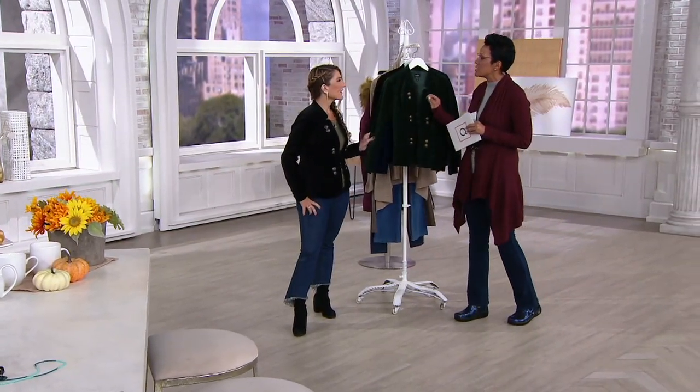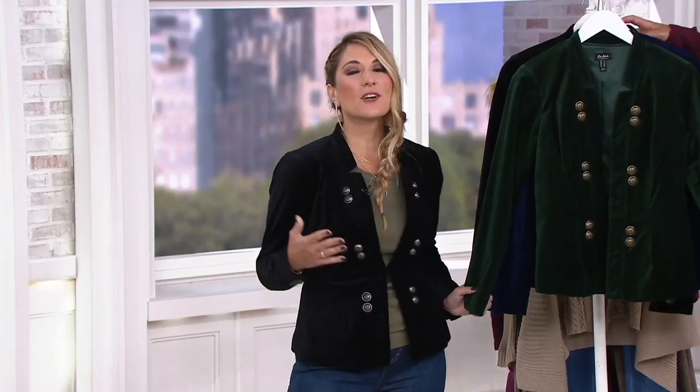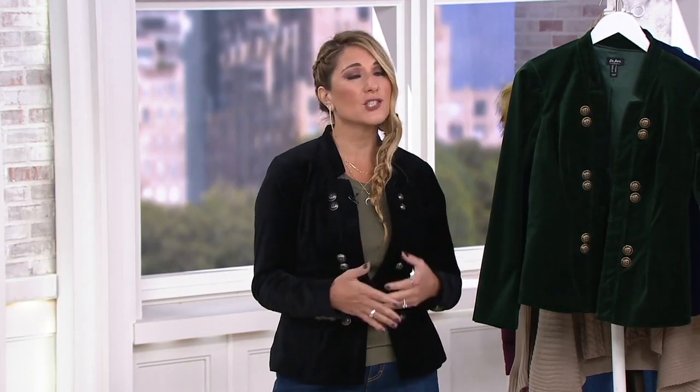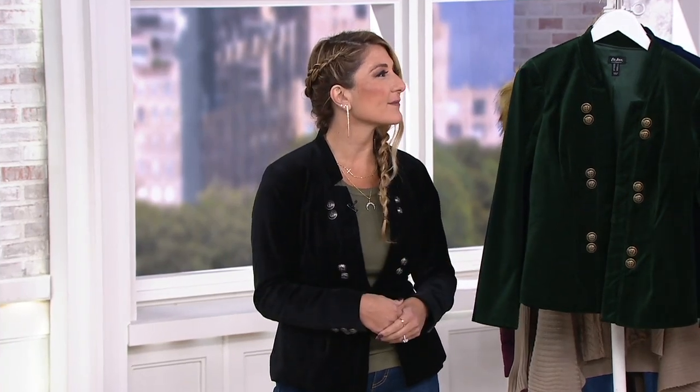Tell us a little bit about du jour if somebody's new to the brand. Du jour is all about taking right-off-the-runway fashions and turning them into real looks that can keep up with a real woman's lifestyle. You're getting that look from the boutiques and high-end department stores, but in fabrics that are machine wash, tumble dry, comfortable — you're wearing your regular bra with it. It's fashion without the fuss; we've made it really easy.